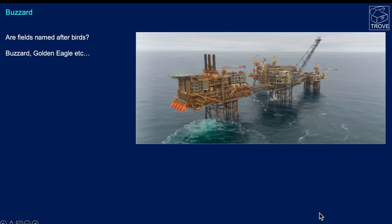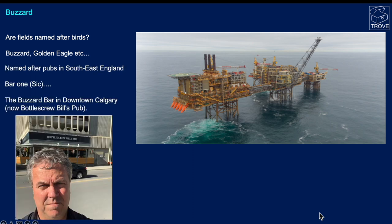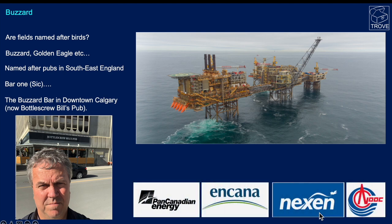We're back in the UK North Sea with Buzzard. Is it named after birds? Buzzard, Golden Eagle? Well no — these fields are actually all named after pubs in southeast England, bar one. That one is the Buzzard Bar, located in downtown Calgary — now known as Bottlescrew Bill's Pub, though there is still a Buzzard Bar within. At the time of writing Buzzard is the biggest producing field in the UK North Sea. Ownership has changed hands: PanCanadian became EnCana, then Nexen, then Cnooc, and the rumour is that Cnooc might be putting their assets up for sale.